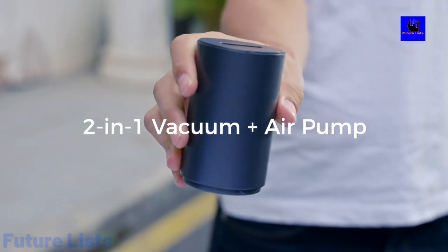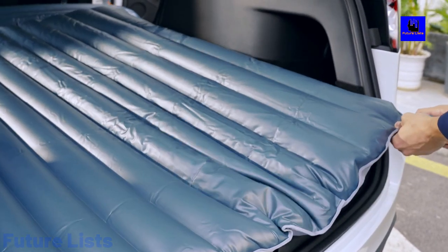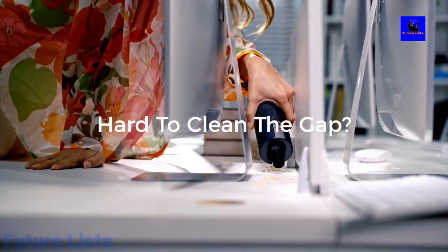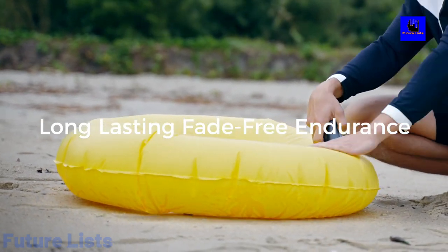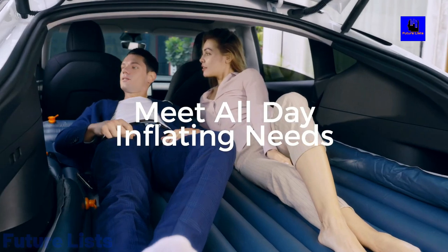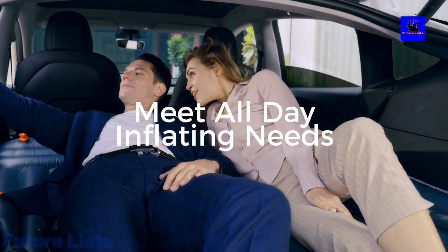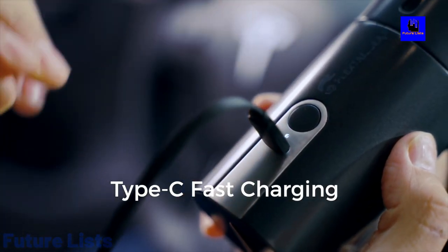65-watt motor that is powerful enough to suck in anything from crumbs to hair. AirVortec technology that produces a powerful suction without being too noisy. The air pump mode has a powerful spindle that spins up to 50,000 rpm and achieves an air pressure of 4.5 kPa. This means it picks up dirt and dust from cracks and crevices while never losing suction power.